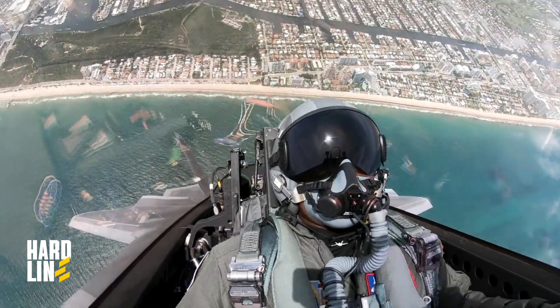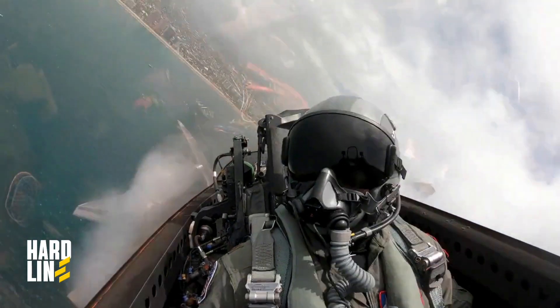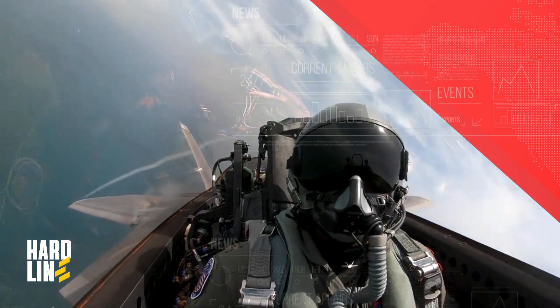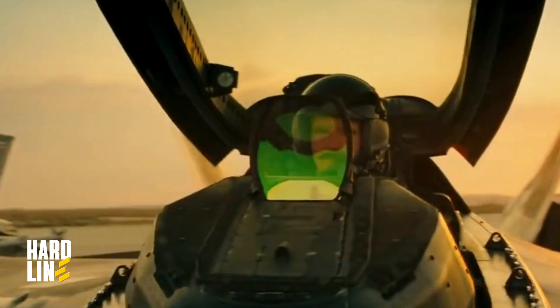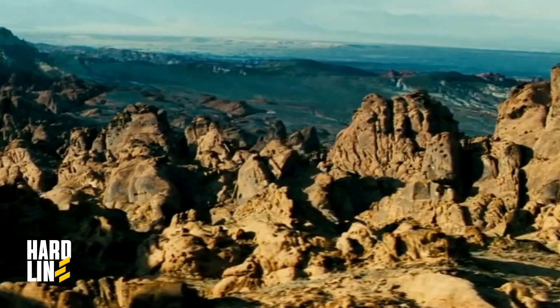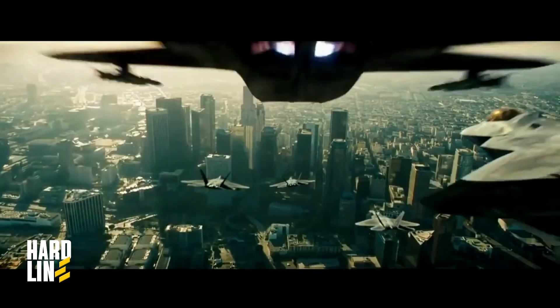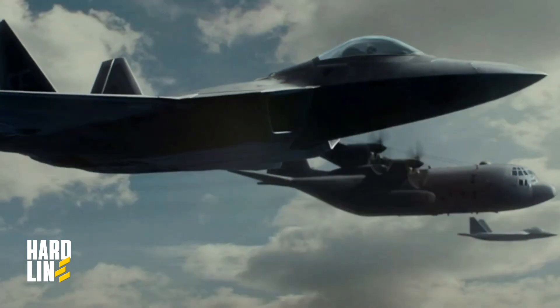Additionally, they can operate stealthily, emitting no sound or visible light. Despite some challenges, such as requiring a constant mobile power source, the advantages of laser weapons outweigh the obstacles. The F-22 Raptor eagerly embraces the integration of laser weapons, further solidifying its status as the world's superior air superiority fighter.